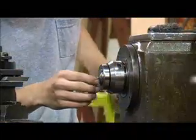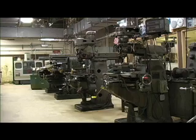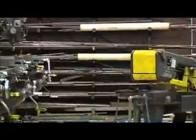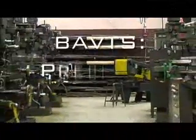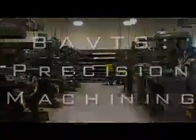If you enjoy working with your hands and are looking for a chance to escape the normal school environment, why not give Precision Machining at Bethlehem Area Vocational Technical School a try? Just visit your counselor and tell him or her you want Bethlehem Area Vocational Technical School's Precision Machining Program.